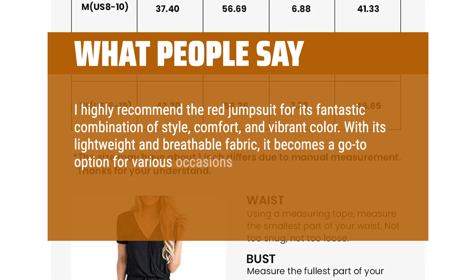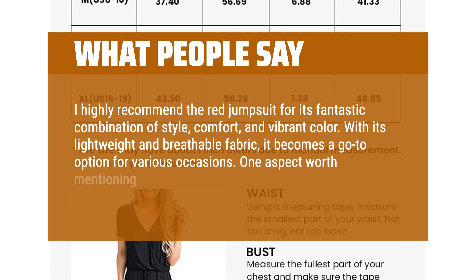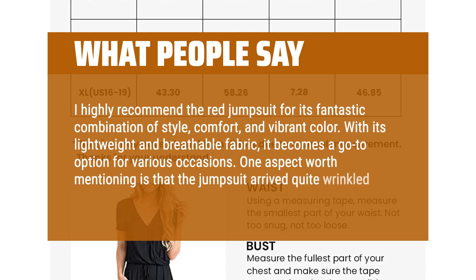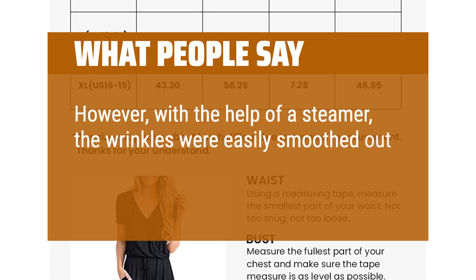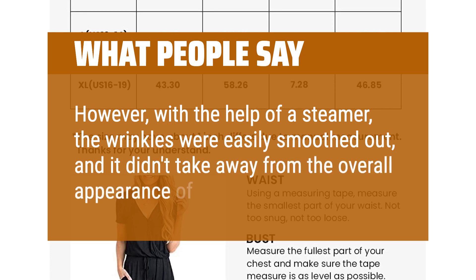With its lightweight and breathable fabric, it becomes a go-to option for various occasions. One aspect worth mentioning is that the jumpsuit arrived quite wrinkled; however, with the help of a steamer, the wrinkles were easily smoothed out, and it didn't take away from the overall appearance of the jumpsuit.